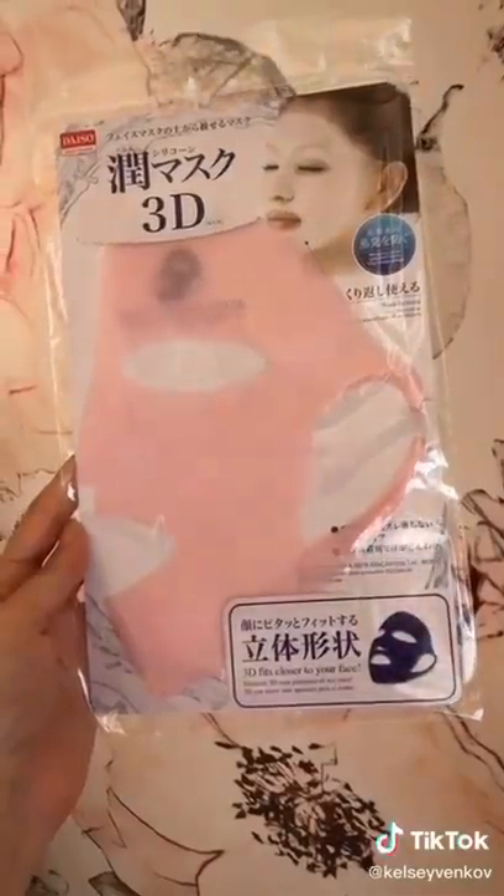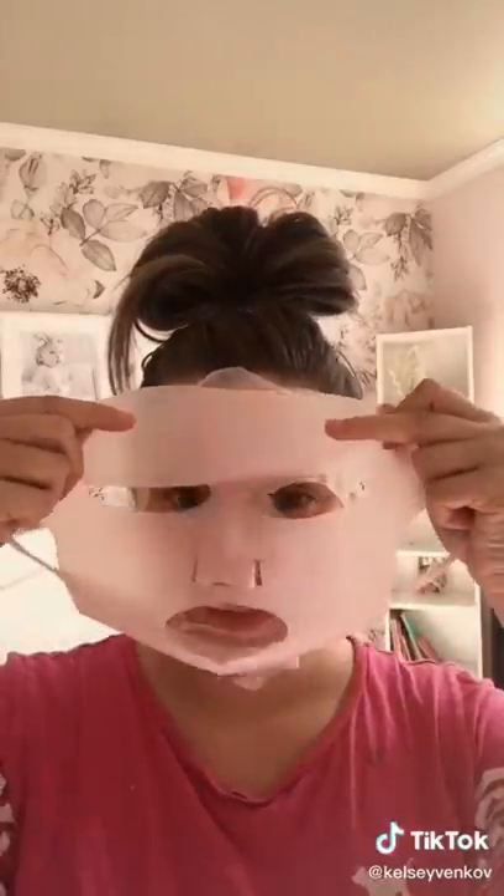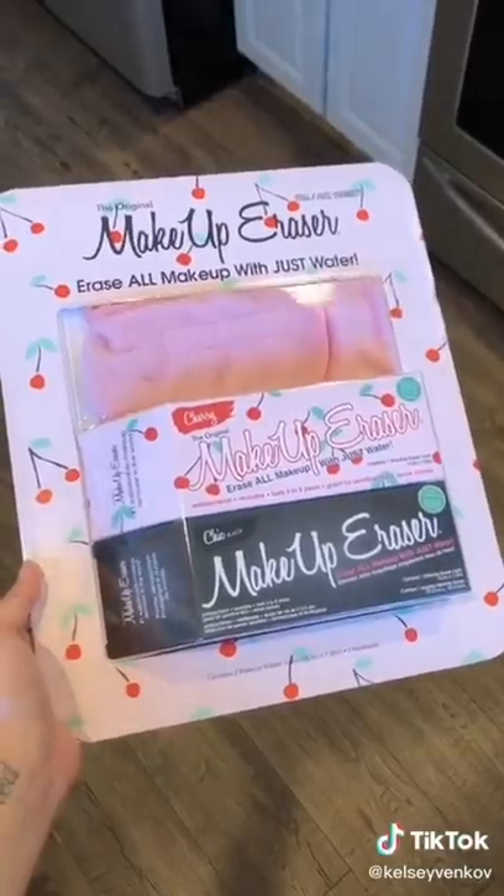This is the most genius product ever, especially if you do a lot of sheet masks. It can get really annoying when they fall off your face, which is quite often, so this is the perfect solution. You put it over your sheet mask and tuck it behind your ear, and it holds it perfectly in place.